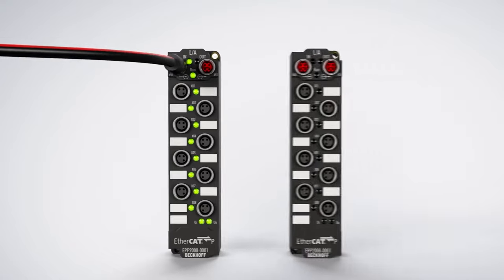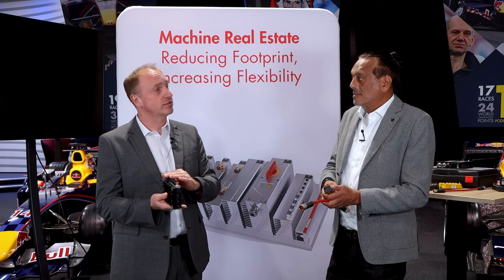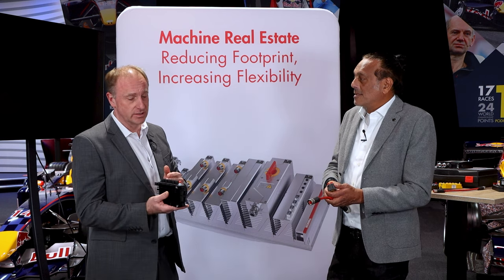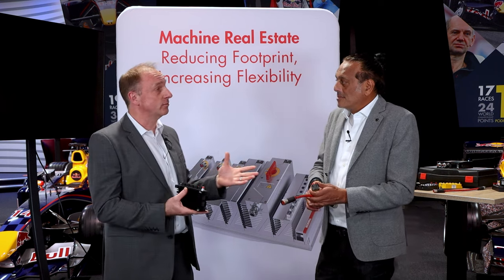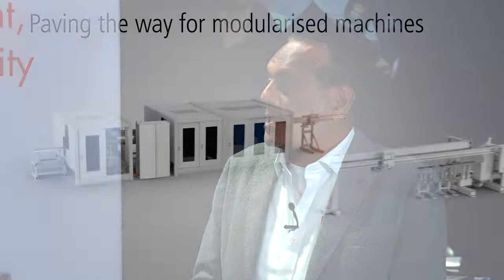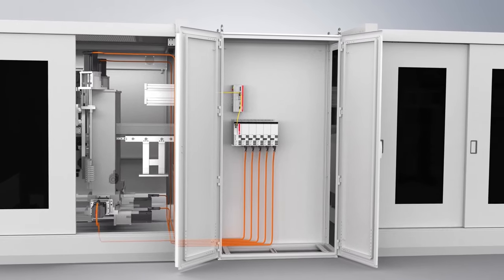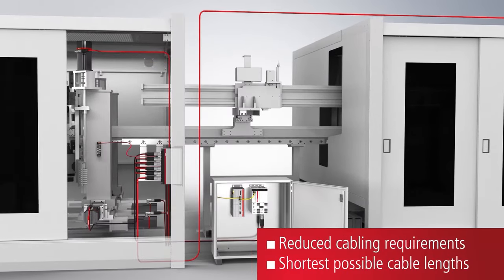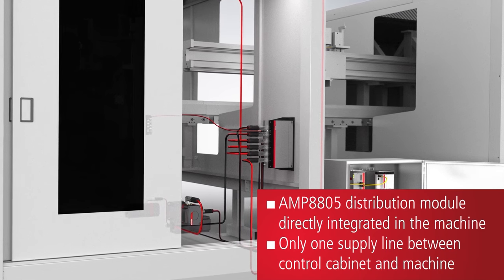Shortly after that we developed the on-machine IPC, which has a higher IP rating and all the connectors set up for on-machine mounting. The reasons for doing this are important, because customers have been talking about and requesting this for quite a few years. There are many benefits for both the OEM and the end user. From a machine design perspective, there's less to design — it eliminates the need to design for cabinets and where to put them.